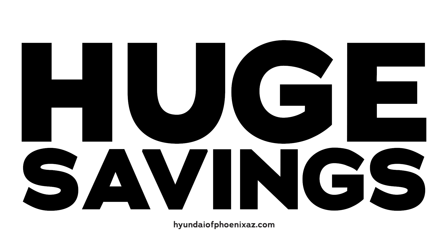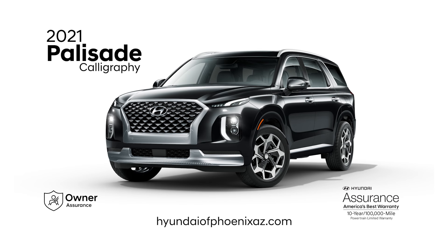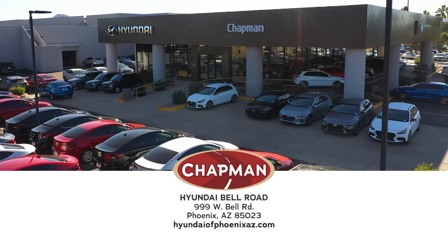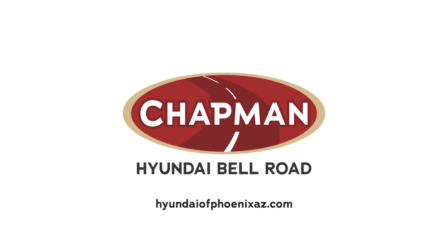You can get huge savings at Chapman Hyundai Phoenix on every new Hyundai, including the 2021 Hyundai Palisade. Visit us on Bell Road in Phoenix, or just do it all online. It's your ride. Get it your way at Chapman Hyundai Phoenix.